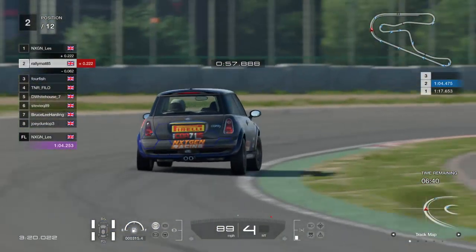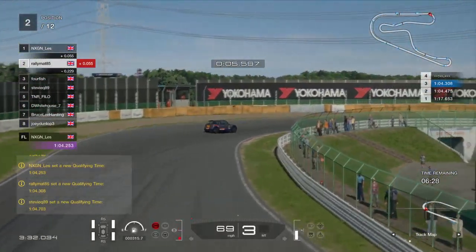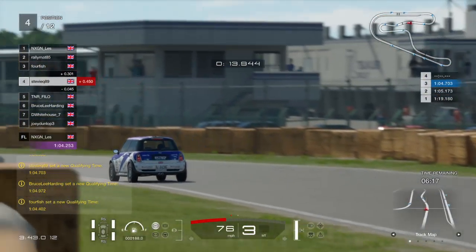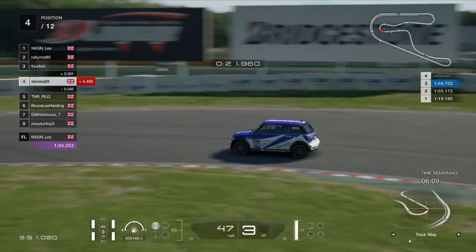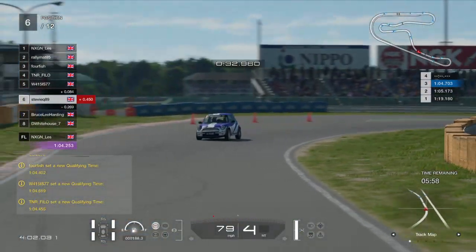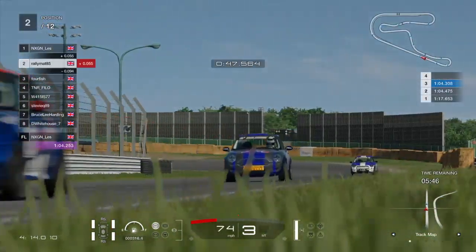Rally Matt is only 0.2 away from Les so far. It's quite close at the moment between the drivers. Matt goes into turn one - his line through turn one is fantastic, the car is absolutely sideways. I see Rally Matt as an actual rally driver, as his name might suggest. I think he drives a 1400 Ford car, and he's driven an R5 as well, so he knows how to drive front-wheel drive cars at this sort of power level.